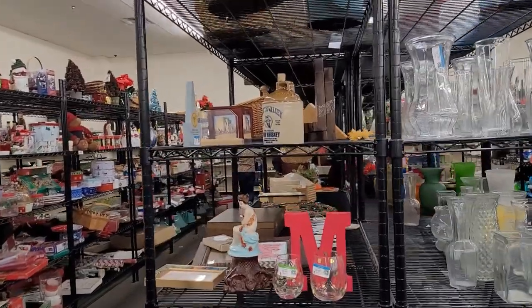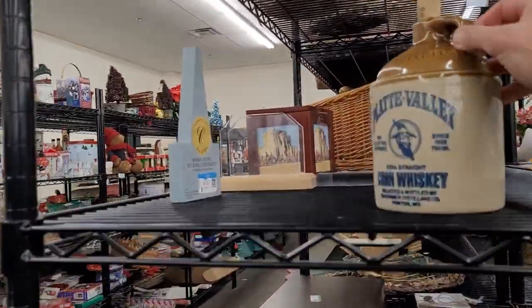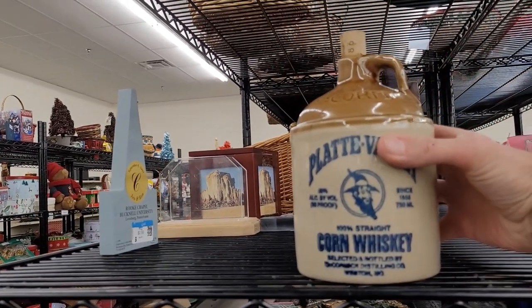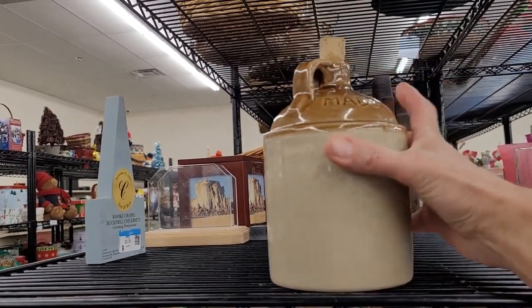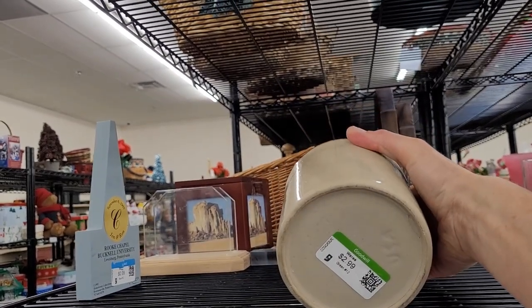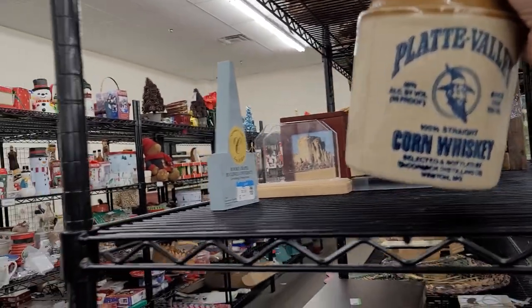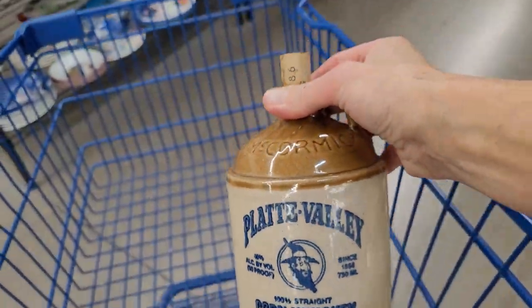Let's grab a cart. I've got my Thrifting Vegas blanket to pop inside so nothing gets damaged. The color of the day is purple — all purple tags are 50% off. I often get asked what type of items to look for when getting into reselling, and my answer is always: resell what you love to thrift and list. If you enjoy shopping for clothes or shoes, do your homework and find out which brands are selling well.